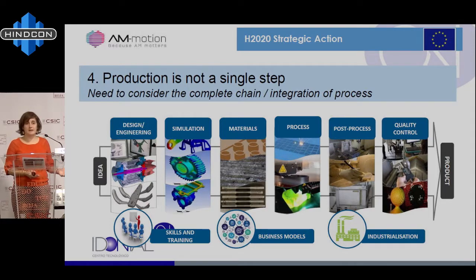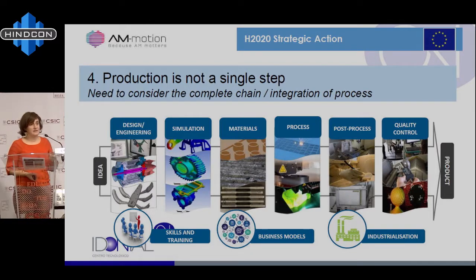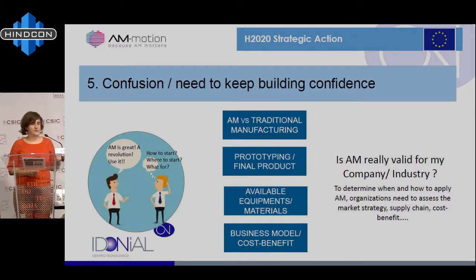Some parts are already industrialized — like in the consumer sector for making glasses. Now in El Corte Inglés, for example, you can buy your own customized 3D-printed glasses. It's a reality. It's industrialized. Also, hearing aids have been industrialized for many, many years and are done by 3D printing. But for other sectors, you still need to go further. And finally, as I was mentioning, we need to keep building confidence. You need to balance whether additive manufacturing is for you or you should continue with conventional manufacturing, because for some cases it doesn't apply.